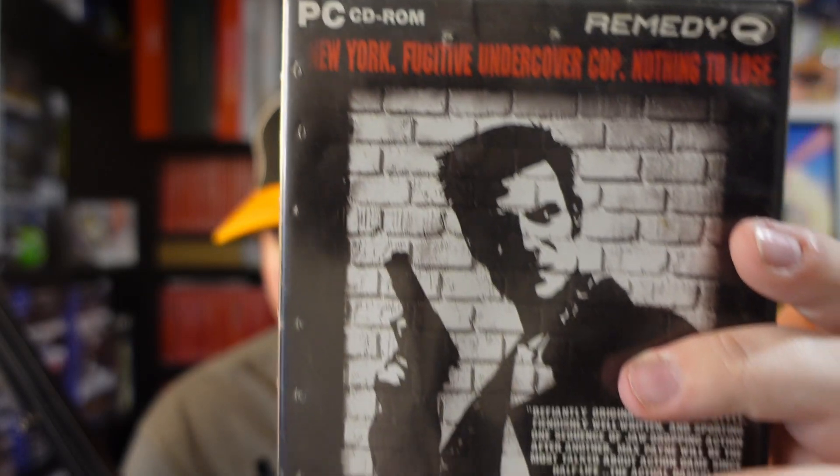A nice PC copy of Max Payne — love how the Remedy logo is right on there. The case looks like they bullet-punched it or something. A Greatest Hits copy of Fallout 3, Battlefield 3, Gran Turismo 5 — a lot of stuff without much value but that's fine. Batman: Arkham City, and then a Batman 2-pack Greatest Hits of Arkham Asylum and Arkham City together — I've never seen that before. You can kind of tell when something was donated: whoever donated this stack owned both versions. Crysis 3 as well.